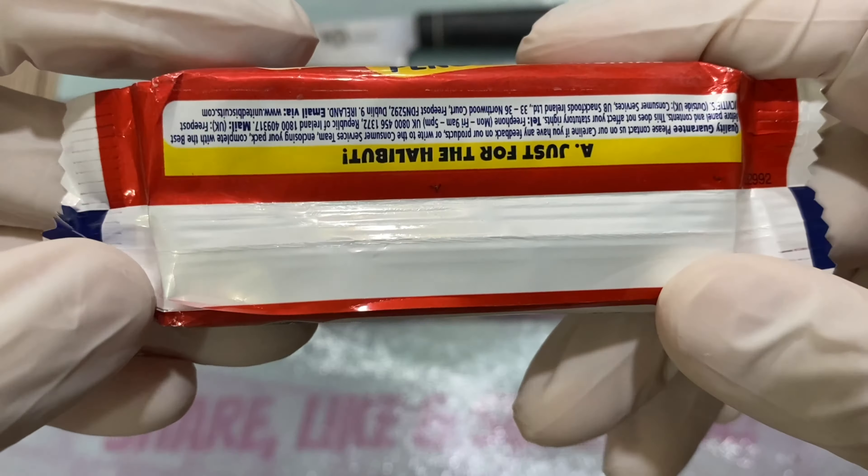This also looks like the Cadbury biscuit I opened in my last unboxing — if you go take a look. I had a Cadbury cookie, and if I find more I'll open them. But this one looks like a Tim Tam in its shape.